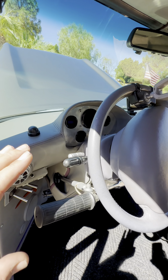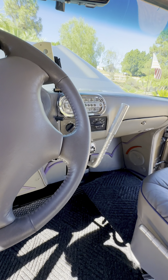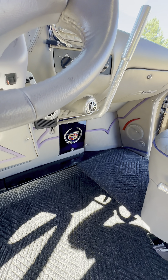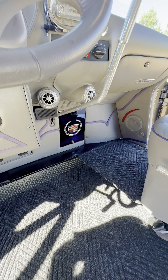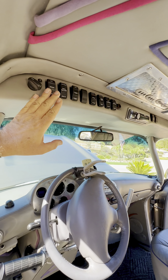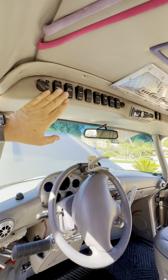You can see it's a completely custom dash, completely custom center console. Everything is set up to be very easily accessible. That little panel down there lights up — that's all the fuses and electrical — and everything is run to all the switches across the top here.